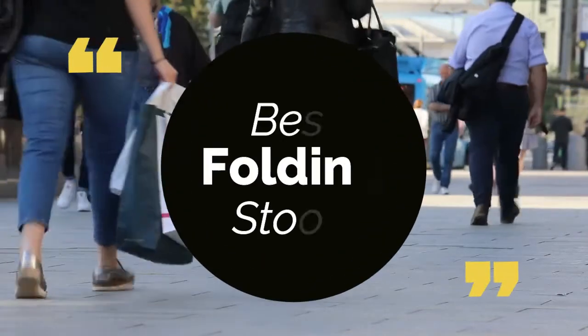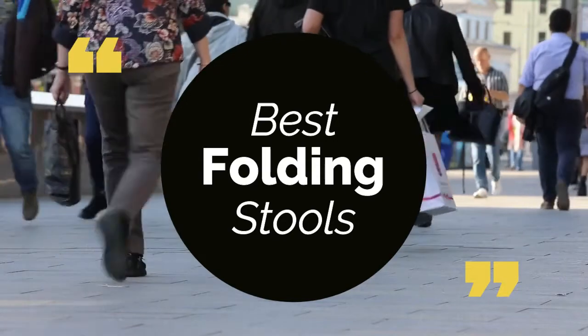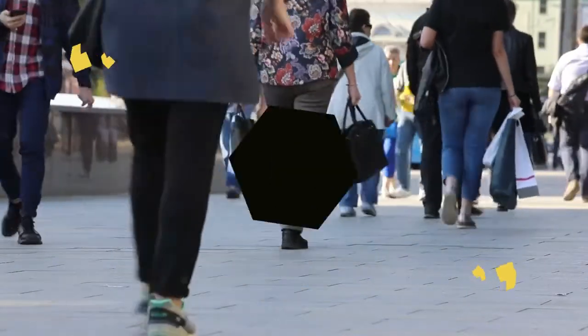Today, we review the top 5 best folding stools that you can choose the right one for your purpose. We have listed them based on performance, features, and price. Let's get started with the list.